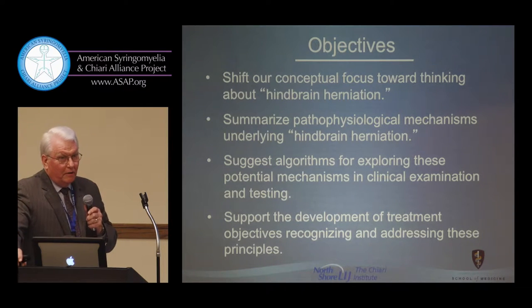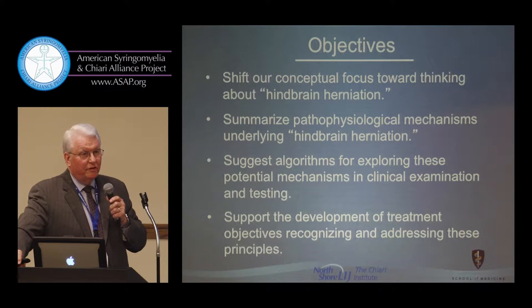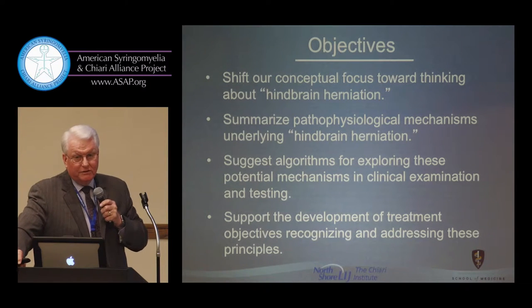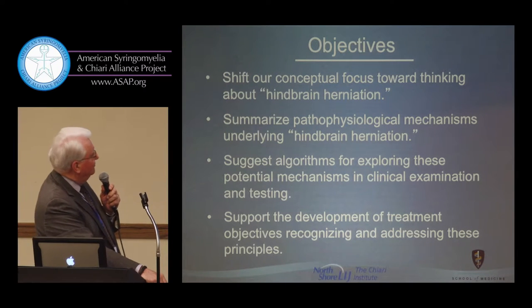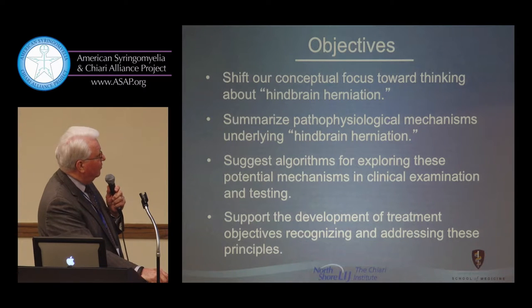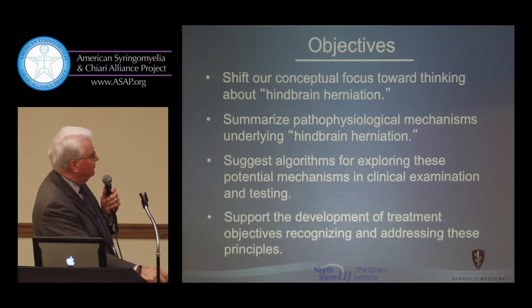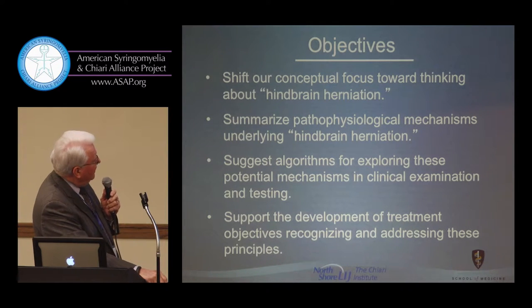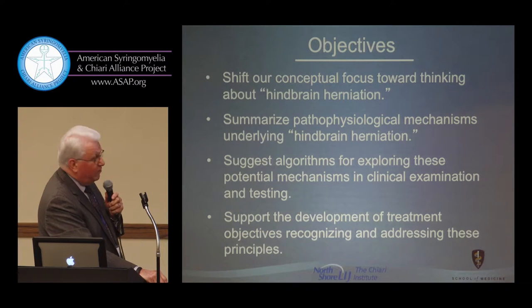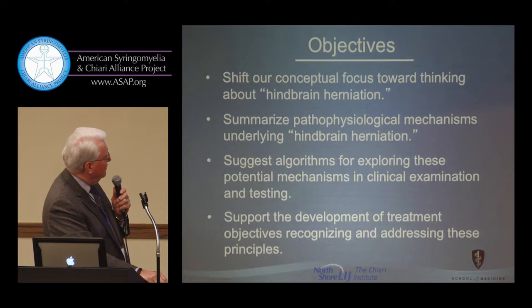Few people realize that Chiari, when he described the initial patients with tonsillar descent, was really describing a group of six patients with hydrocephalus who had secondary tonsillar descent. The objective I try to focus on today is a shift in our conceptual focus — not just my suggestion, but what's evolved over the last 10 or 15 years — thinking about hindbrain herniation rather than simply the position of the tonsils in the foramen magnum.